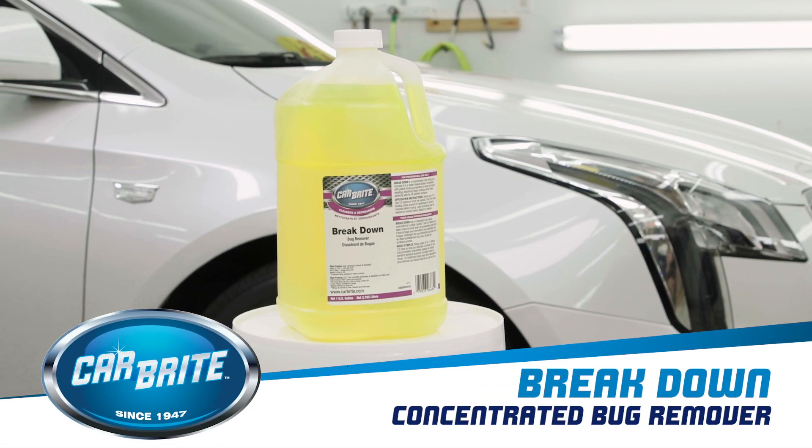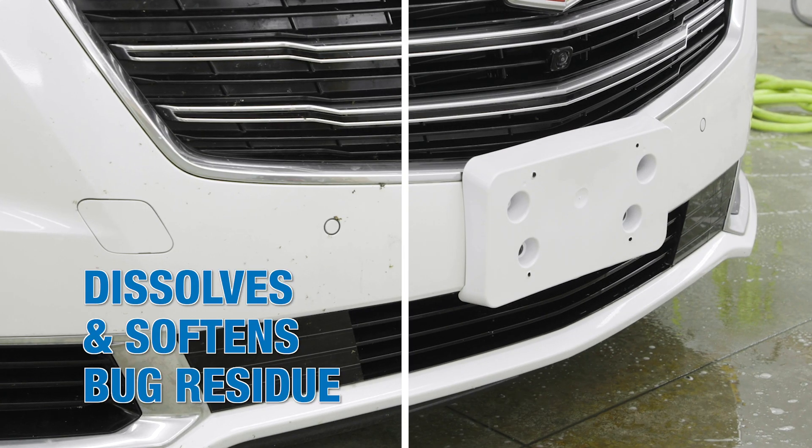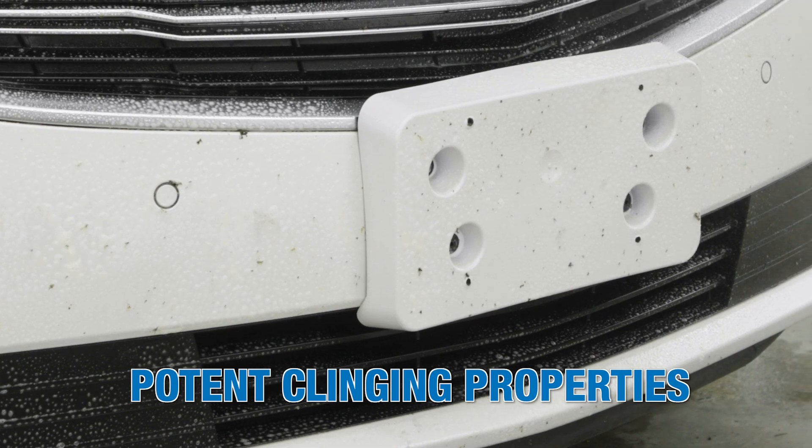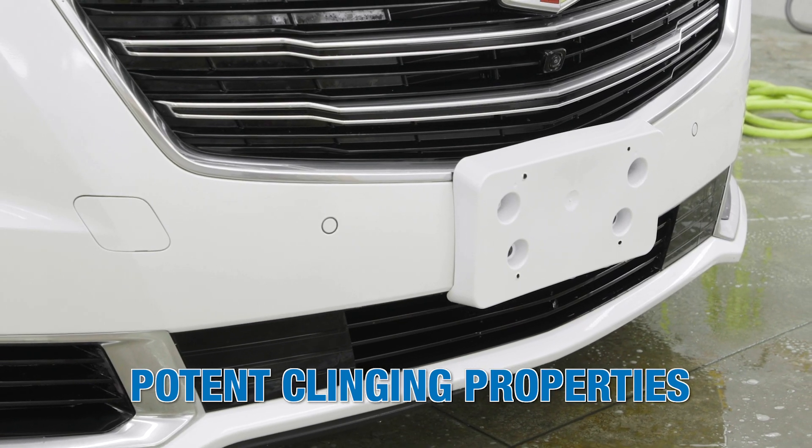Breakdown is a professional-grade, fast-acting formula that dissolves and softens bug residue. Potent clinging properties allow for longer dwelling on heavy buildup, reducing the need for excessive scrubbing.